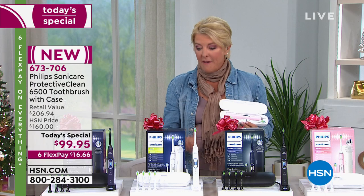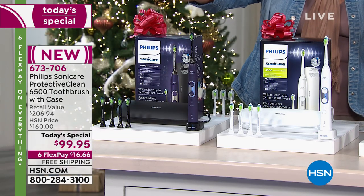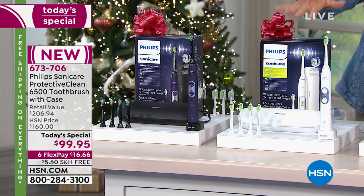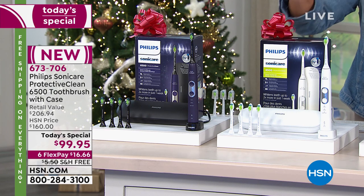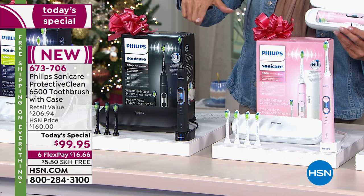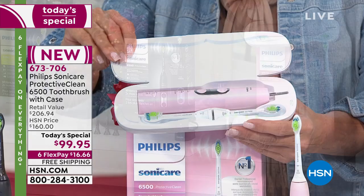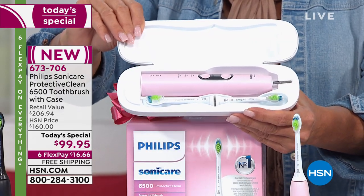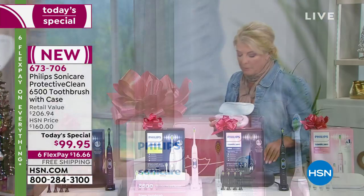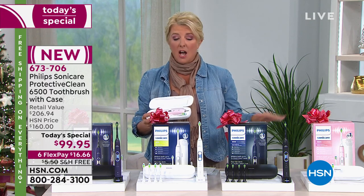We start with the beautiful deep purple, then the classic white, then black. I love the pink — I had to pull it out because it's just so girly and fun. And finally, the last color is navy blue. What I love about having our Philips in stock is that it's actually in stock!